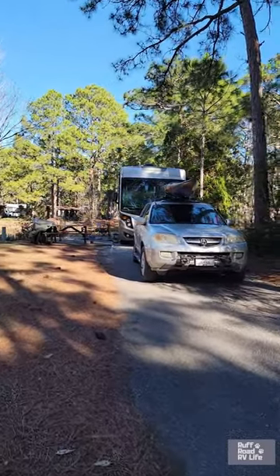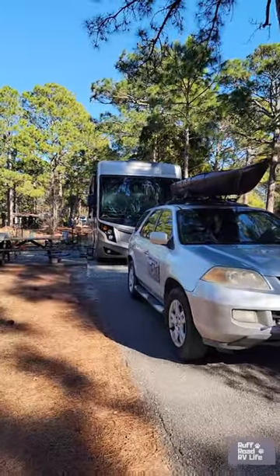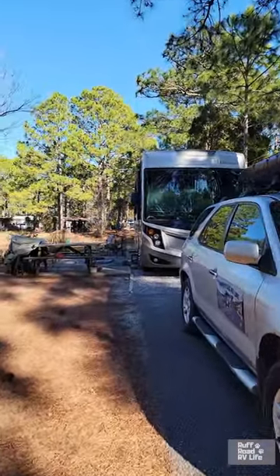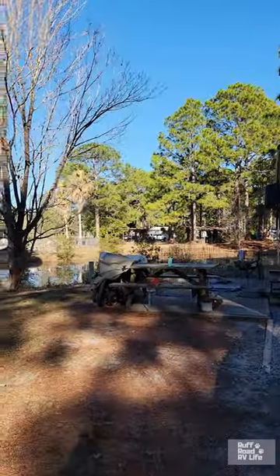Our campsite is made up of three surfaces: it is paved, gravel, and concrete. We do have a concrete living area and a picnic table. The pool is across the way, and that's our little pond right there.